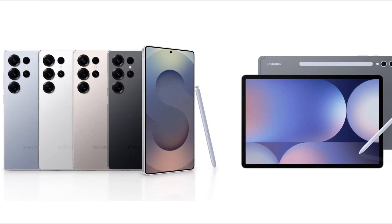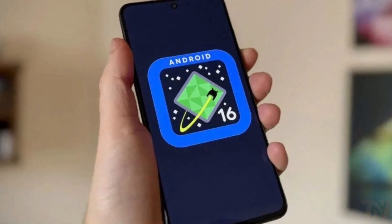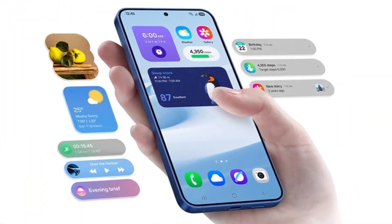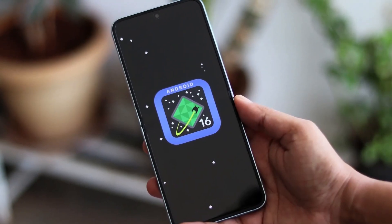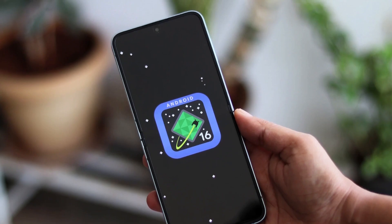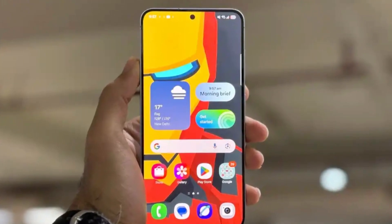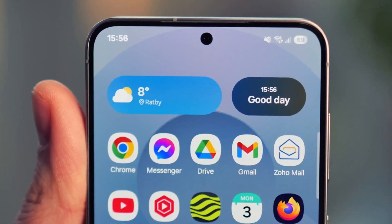If you're using a Samsung Galaxy phone or tablet, especially a newer one, there's some important news you'll want to know. Samsung is getting ready to release its next big software update, One UI 8, which will be based on Android 16. And this time, the focus is heavily on security and privacy. The features coming with this update could seriously change the way you protect your phone and personal data. Google has already shared some of the key security features that Android 16 will bring, and Samsung is adding its own enhancements on top of that. These new tools are designed to stop scams, prevent fraud, and protect your phone even if it gets lost or stolen.